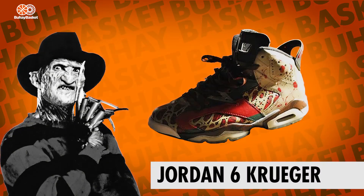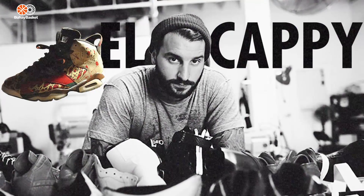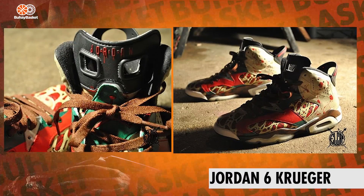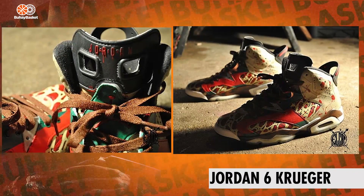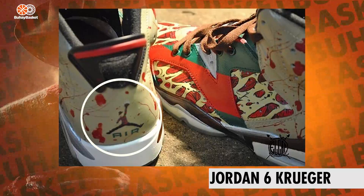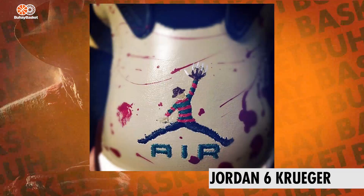Next we got the Air Jordan 6 Krueger. These customs were made by artist El Capi. Right from the cut — pun fully intended — you notice the nasty looking skin with blood coming through on the upper. And if you know Freddy, you know that this is a reference to his face that not even his mother loves. Just like all the other shoes on this list, these have the hints of the red and green sweater. Here's the best part: El Capi took the iconic Jumpman logo and made it a Freddy logo — sweater, fedora, and bear gloves stretched out like he's gonna dunk all over your dreams.